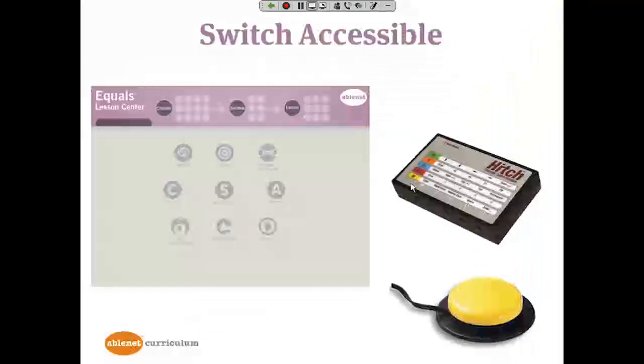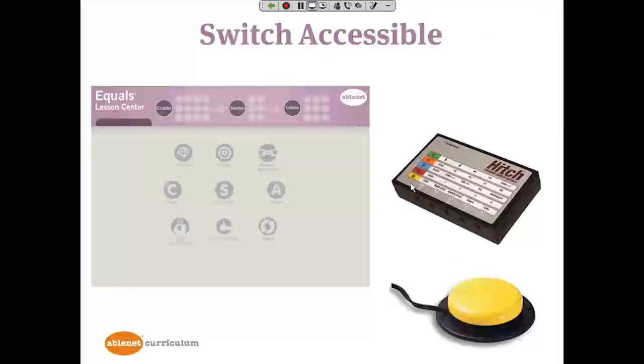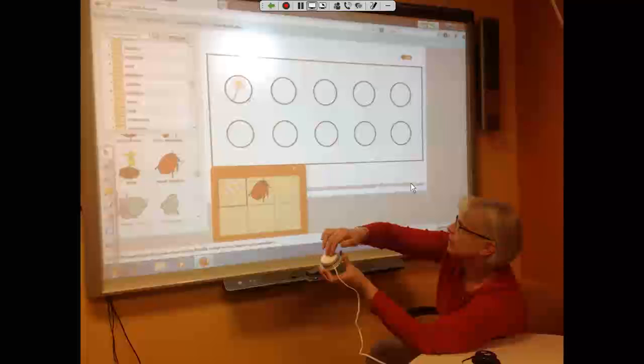Also note that most of the work mats and all of the game boards are switch accessible. Here you can see where I am placing, with the switch, a flower from a widget onto a 10-frame — I press it again and another appears.